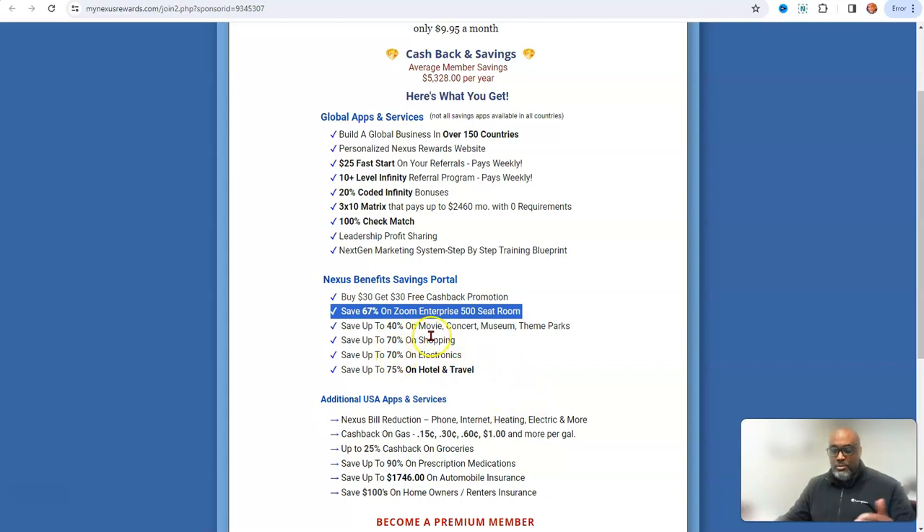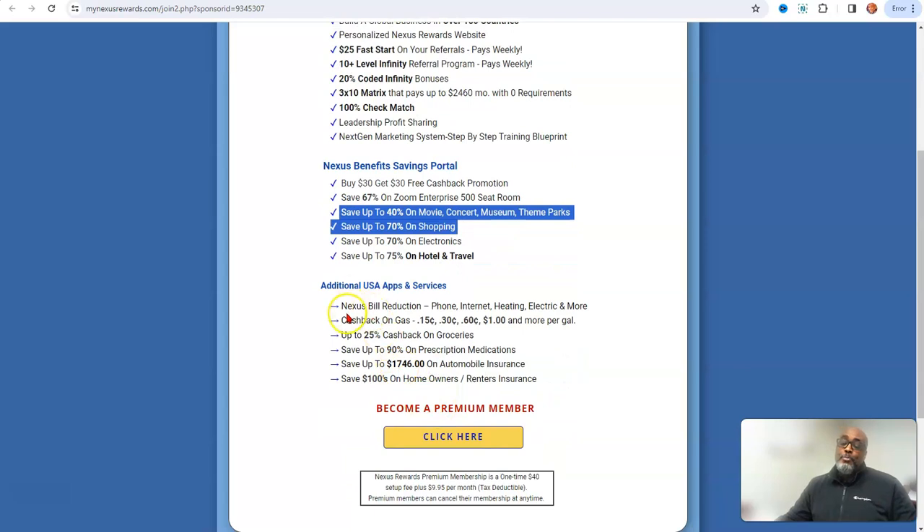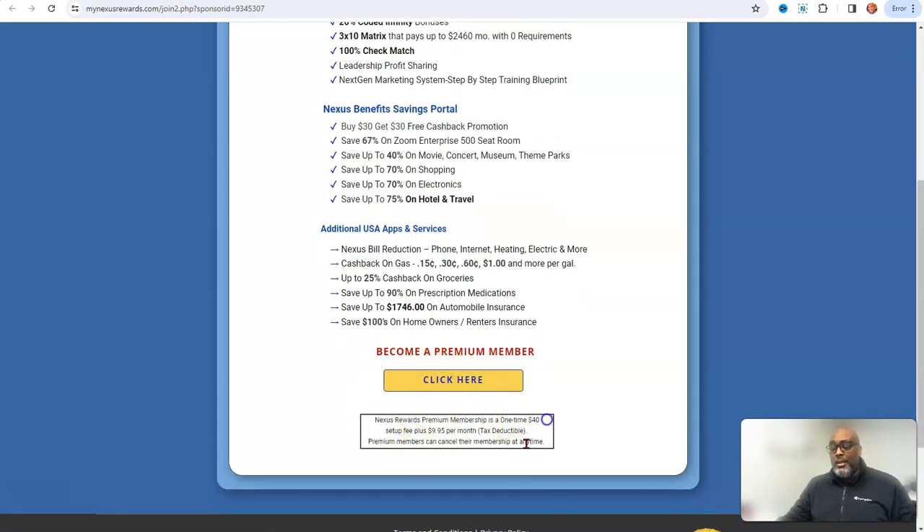You have Nexus benefits of savings — you can save cash back, save on Zoom, save up to 40% on movies and concerts, 70% on shopping. This is where you make money by shopping. You can get cash back on gas — I've already made over $153 just buying gas by scanning my receipts. It's a $40 one-time fee plus $9.95 a month, and it's all tax deductible.